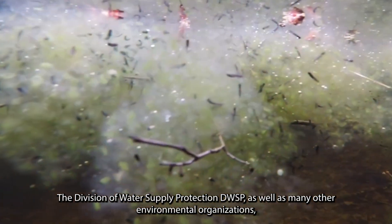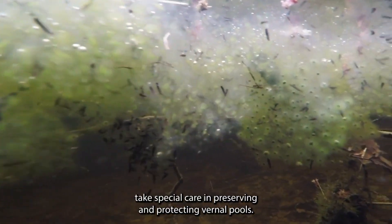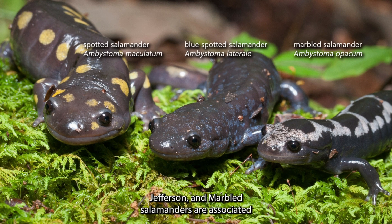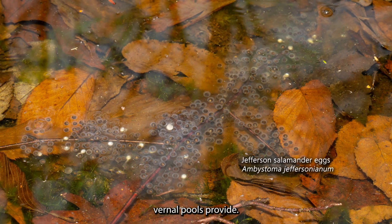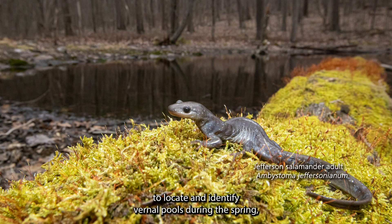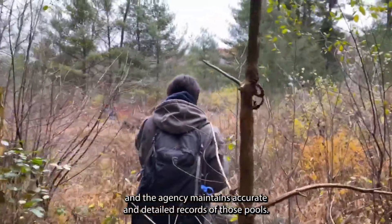For these reasons, the DWSP, as well as many other environmental organizations, take special care in preserving and protecting vernal pools. Some state-listed rare species, such as blue-spotted, Jefferson, and marbled salamanders, are associated with or entirely dependent on the unique habitat vernal pools provide. DWSP makes efforts to locate and identify vernal pools during the spring, and the agency maintains accurate and detailed records of those pools.